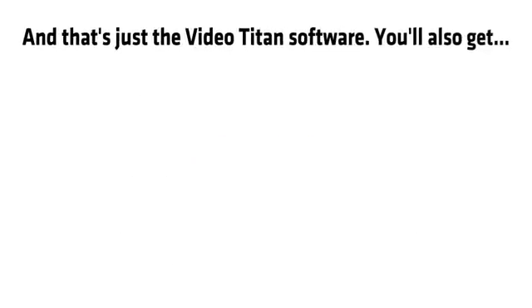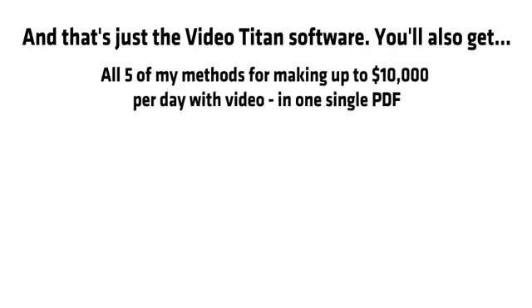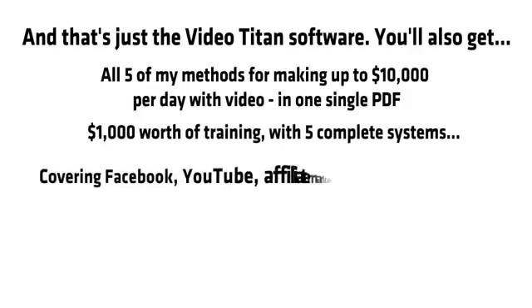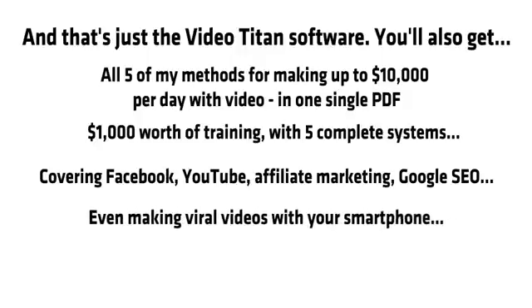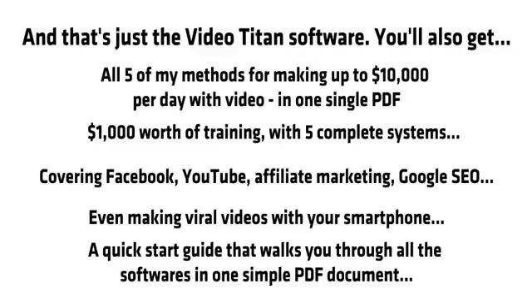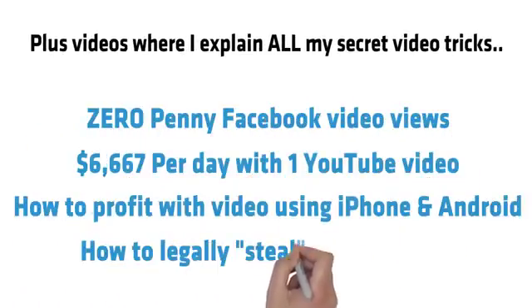And that's just the Video Titan software. You'll also get all five of my methods for making up to $10,000 per day with video in one single PDF, $1,000 worth of training with five complete systems covering Facebook, YouTube, affiliate marketing, Google SEO, and even making viral videos with your smartphone. Plus a quick start guide and videos where I explain all of my secret video tricks.